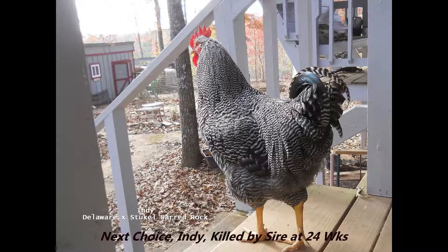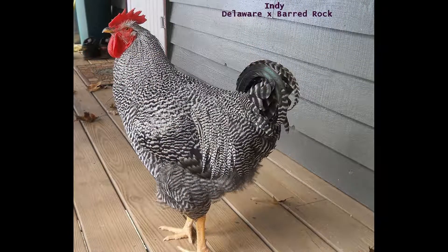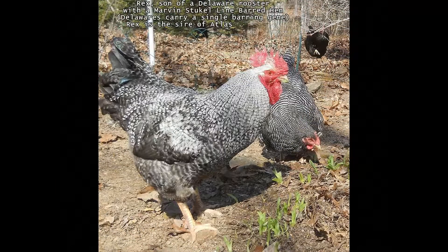Normal barred rock males, cuckoo Marans, or Dominiques carry two copies of the barring gene. They pass a copy to every single chick, while a male who carries only one copy will pass it to only about half the chicks he produces. Barred hens carry only one copy, which is why they are much darker than the males. Any bird carrying a barring gene will show the trait in some way — it really cannot be fully hidden.